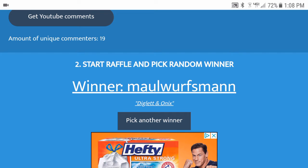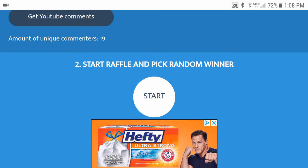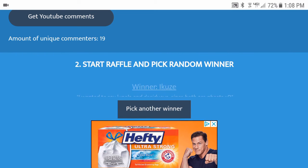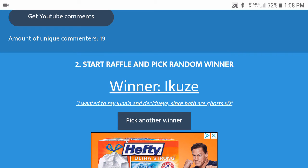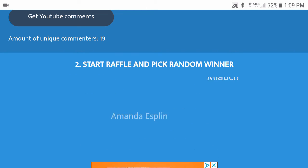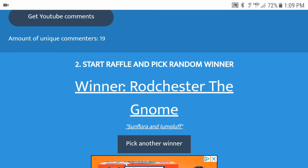Let's move on to the stack with the Burning Shadows. Second is going to be IQs with Lunala and Decidueye. And on to third, with the Steam Siege and the rest being tag team code cards — our third winner is Rochester the Gnome with Sunflora and Jumpluff, a very cool combination there as well.